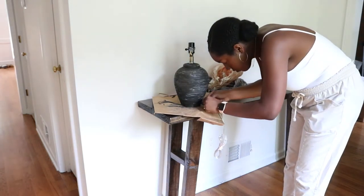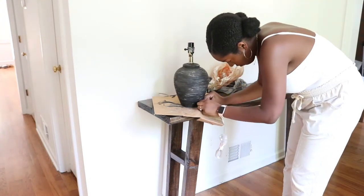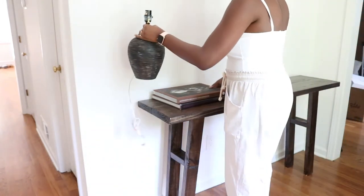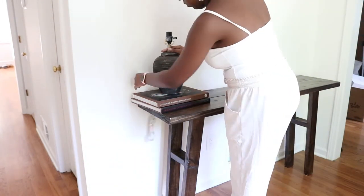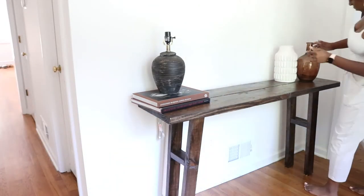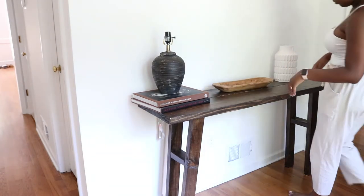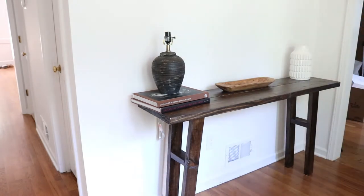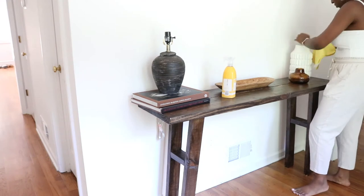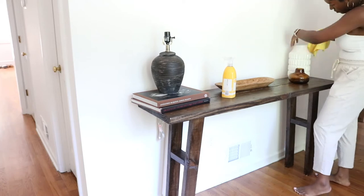Now it is time to decorate — I'm bringing in new and old items to really bring that space to life. I'm placing the lamp on a few coffee table books to give it some height and pairing a vase from my kitchen table with the new vases from Hobby Lobby. I tried adding the candlesticks to the table but it looked too cluttered, so I replaced that with the glass pillar candle instead. I also really loved these dried grasses from Hobby Lobby — they add the perfect amount of texture and warmth to the console.